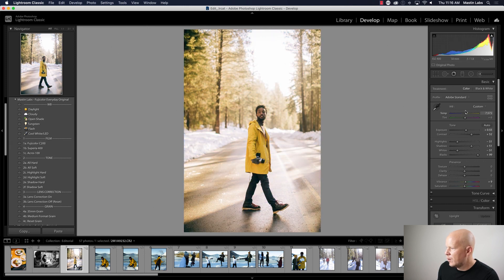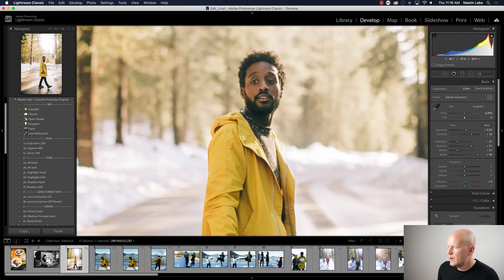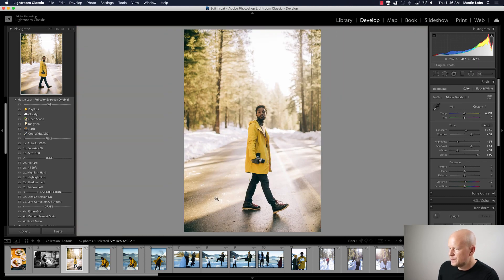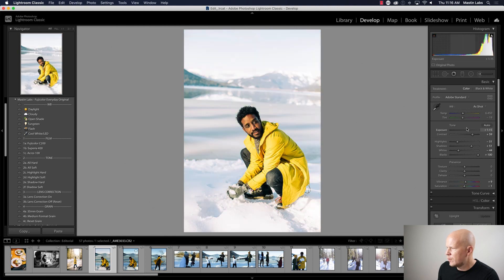Daryl walking across the street — let's do C200. It's nice and mellow with that great orange glow; I love the somewhat crushed highlights of C200, it's very soft. Now we've got Daryl outside — going with Superior 400, it's a little punchier and more colorful. Let's warm it up. Remember: skin tones are all in the tint slider.